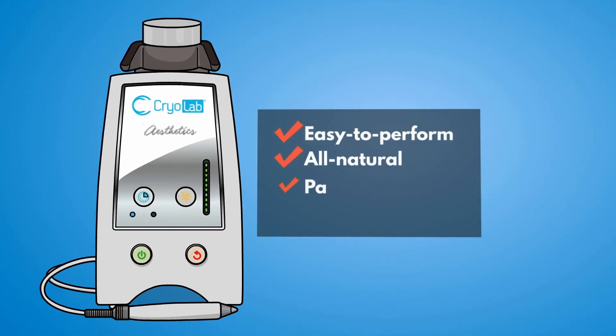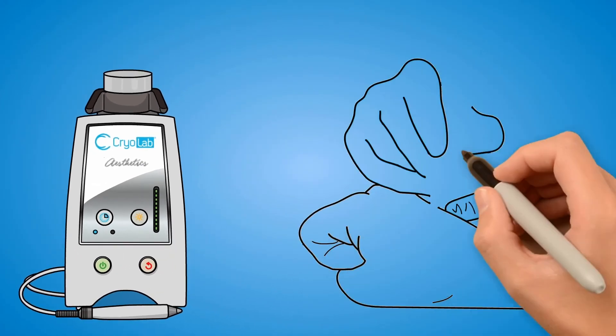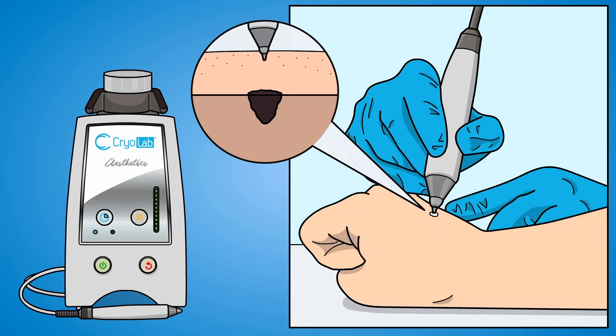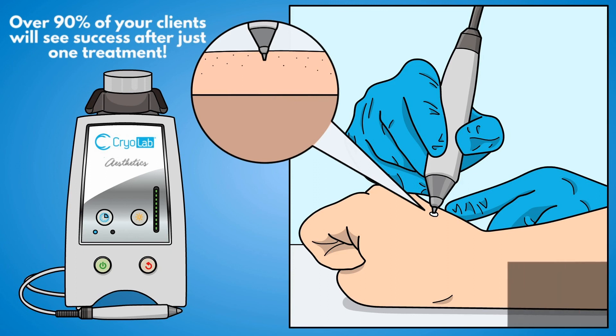You can now offer your clients a super effective treatment for spots and tags using cryotherapy, which is easy to perform, all natural, painless, and highly effective. A new cryo device called CryoLab Aesthetics is now available, which uses carbon dioxide to gently freeze the dead skin cells in the upper layer of the epidermis. This freezing action creates a mild inflammatory response, and healthy skin appears in just a few weeks after treatment. Over 90% of your clients will see success after just one treatment.